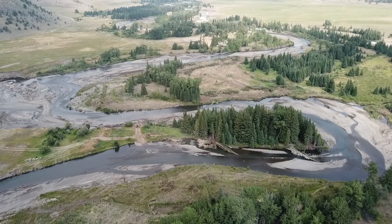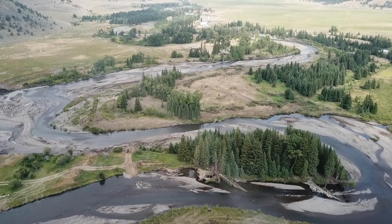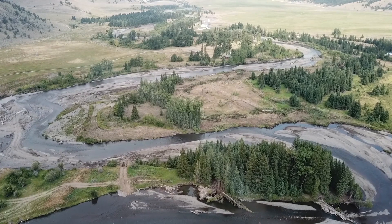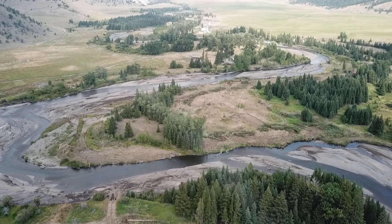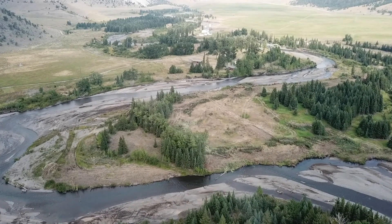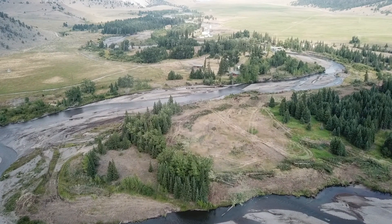Wyoming Game and Fish Aquatic Habitat Biologist Laura Burkhart says a nearly one mile long section of stream channel and floodplain of Sunlight Creek will be reconstructed to move the creek away from high eroding banks and restore the stream to a functioning system. In addition, an irrigation diversion on Sunlight Creek will be reclaimed.